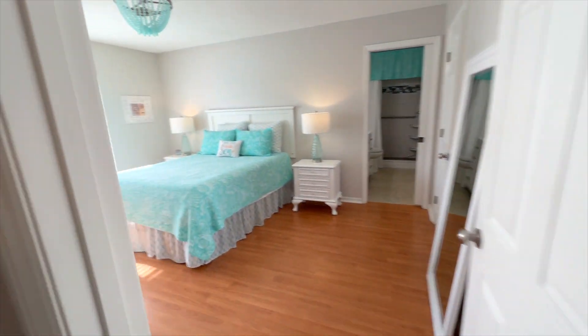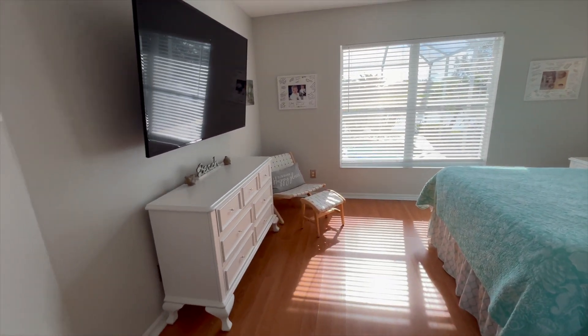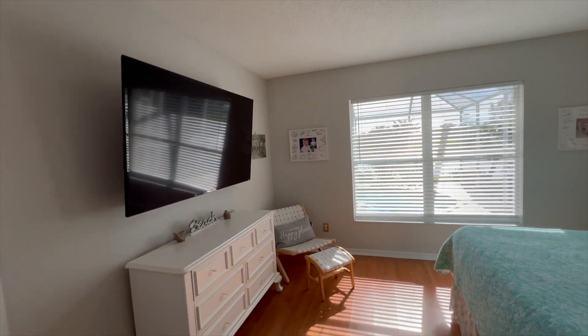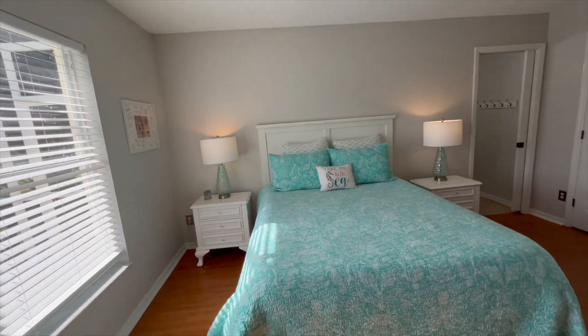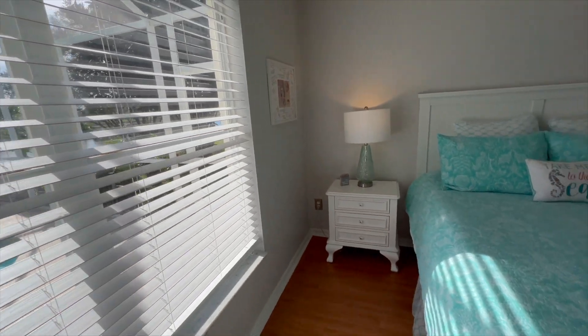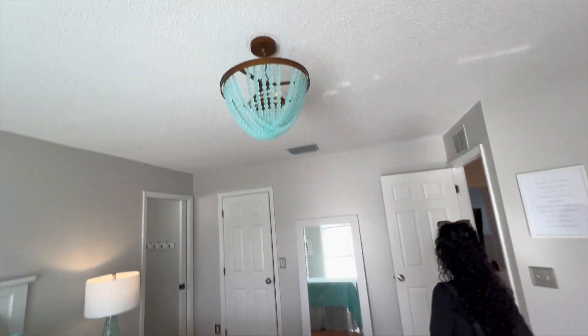Here's the primary bedroom. There's a lot of extra space here, it's really big. I really like the color scheme they've got going with the whole house — very coastal and modern. That's a fun light fixture in here.